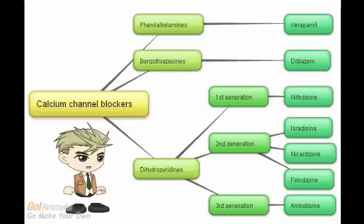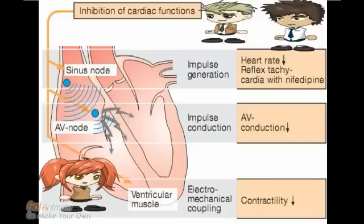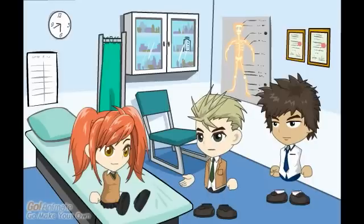Do you remember the name of the class which have a stronger effect on the heart rather than the blood vessels? The non-dihydropyridines such as verapamil have a stronger effect on the heart. These phenylalkylamine calcium channel blockers are relatively selective for the myocardium, which reduces myocardial oxygen demand. For example, verapamil is used to treat angina.